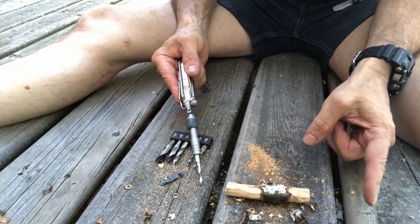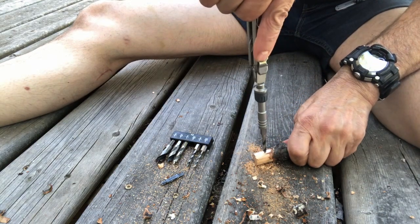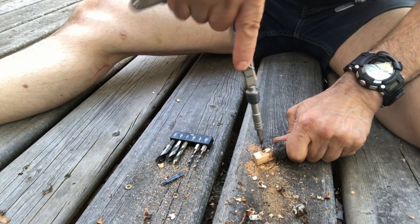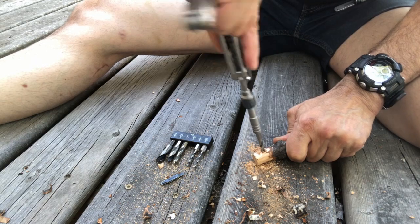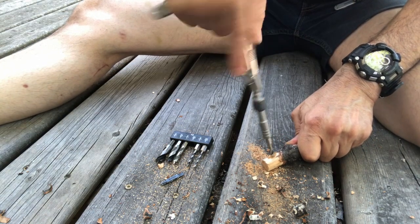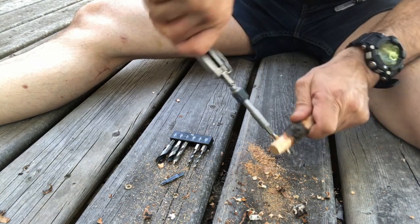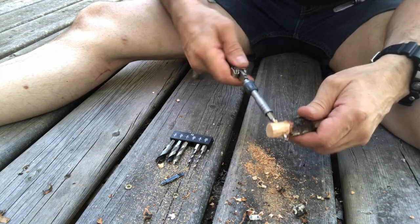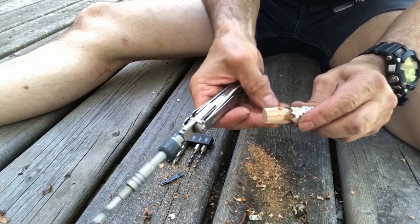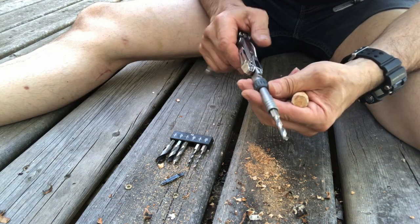If I was doing this in the woods I'd probably have a longer stick to hold on to and then cut it at the very end. So far so good — gravity is doing the work. I'm putting some pressure downwards with my pistol grip. Nice little curls coming out of there — you could probably use those in fire starting. That was way faster than using the awl on the Swiss Army Knife or on the Surge. Look at that — it's a perfect hole.